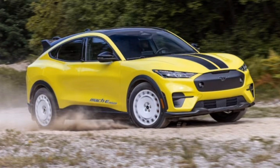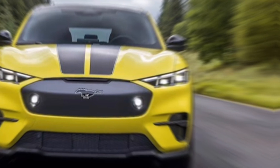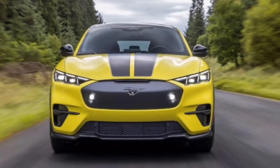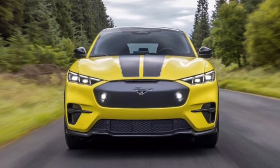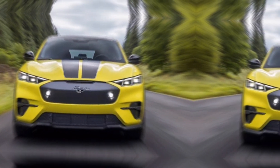The Mustang Mach-E comes in various configurations, offering a range to suit different needs and driving styles. You can choose between rear-wheel drive or all-wheel drive, and two battery pack options: standard range and extended range.